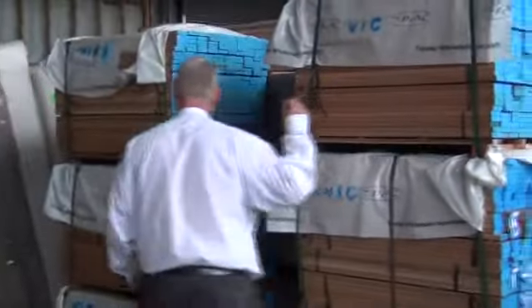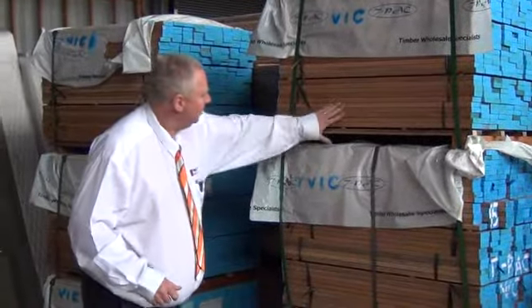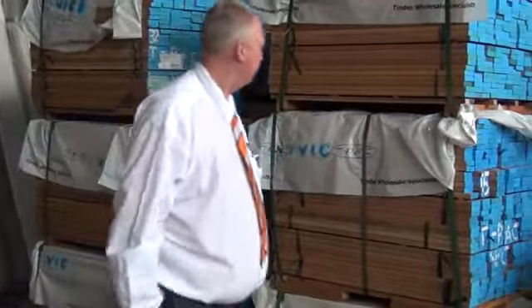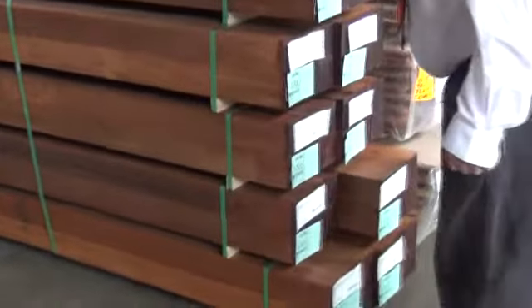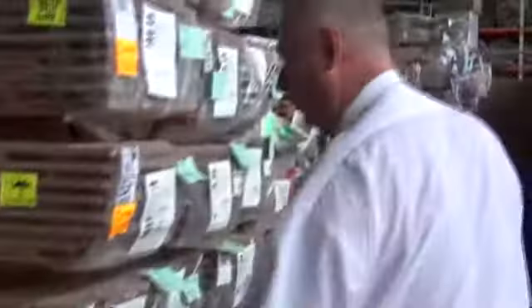We've got 9 packs here of the picket blanks in yellow balau — they're 900 long, 70 by 19. Have a look at that timber, beautiful looking stock. Really nice solid blanks there, so if you want to do a fence or something, come and grab those — they'll be great value. Also, 90 by 90 dressed-all-around Merbau posts — about 10 or so packs of those, only 2.1 metres long but beautiful looking posts.